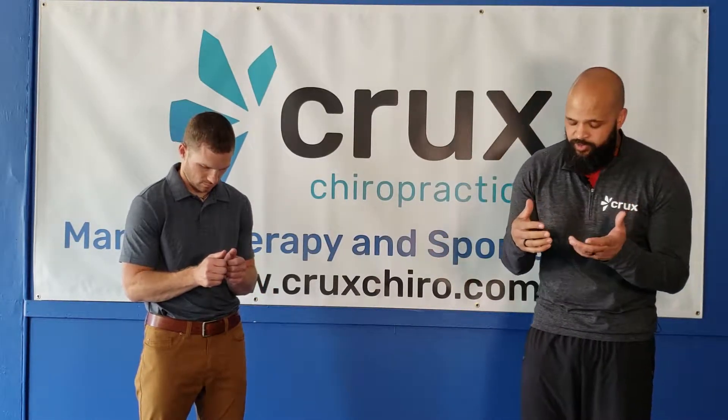Hello from Crux Chiropractic. My name is Travis, and this is Dr. Steven. Today we're going to talk to you about Brueger's Relief Posture. This is a great activity if you have been stuck in a chair working all day long, or even if you've been standing and perhaps looking over a phone or a computer or something like that.